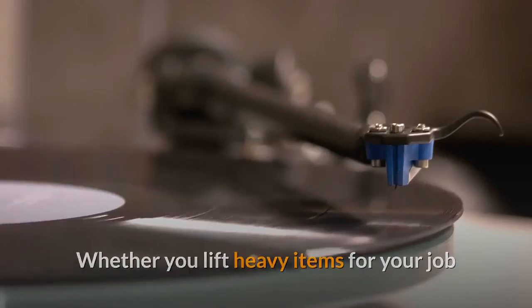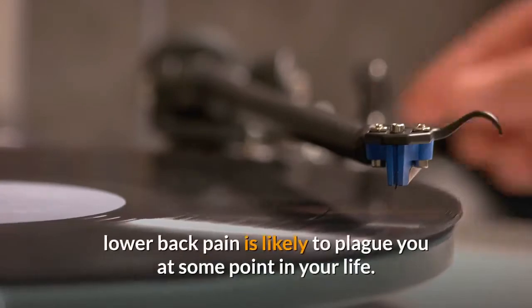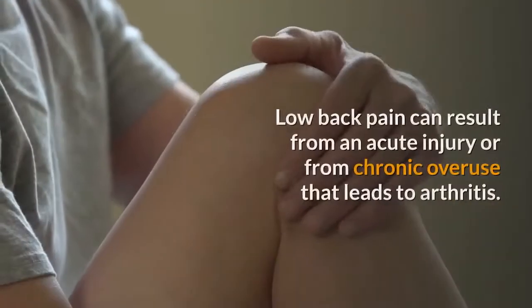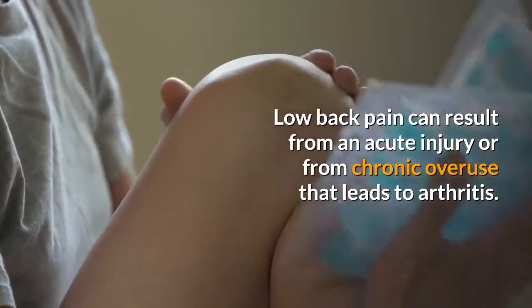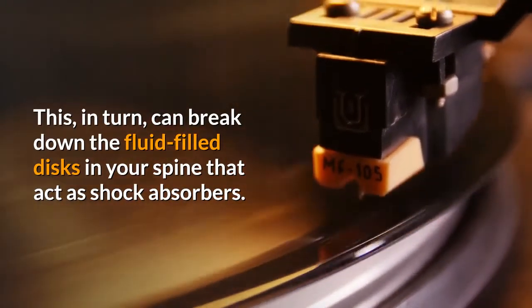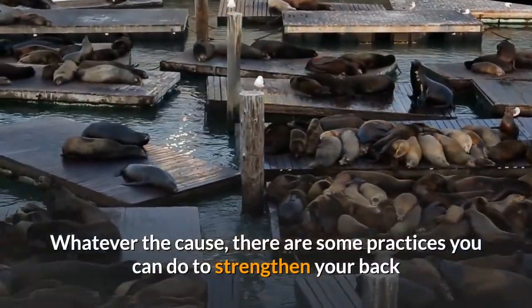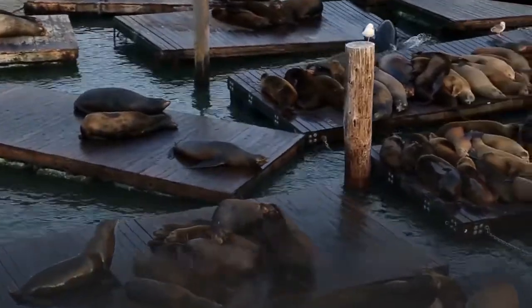Whether you lift heavy items for your job or simply have a slipped disc from a pesky athletic injury, lower back pain is likely to plague you at some point in your life. Low back pain can result from an acute injury or from chronic overuse that leads to arthritis, which in turn can break down the fluid-filled discs in your spine that act as shock absorbers. Whatever the cause, there are some practices you can do to strengthen your back and keep lower back pain at bay.